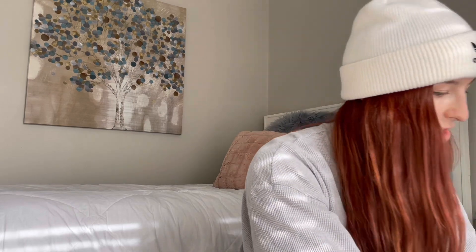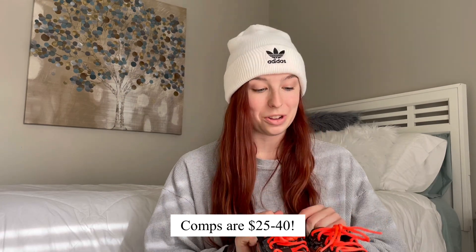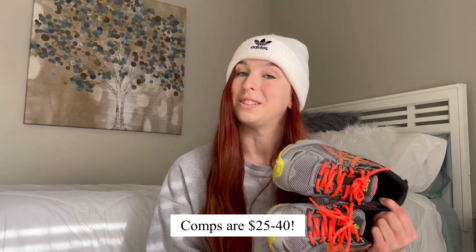Looks like we have some tennis shoes — okay, we have some Asics. I've hardly ever gotten tennis shoes in ThredUp boxes but I've always preferred to sell tennis shoes over any other type. People are more willing to pay up for a good pair of running shoes like Asics because they're going to be wearing them a lot. These are in excellent condition. I don't know exactly what the resale value is but I would assume I could get maybe $40 or $50 — this is the best pair of shoes I've seen so far.